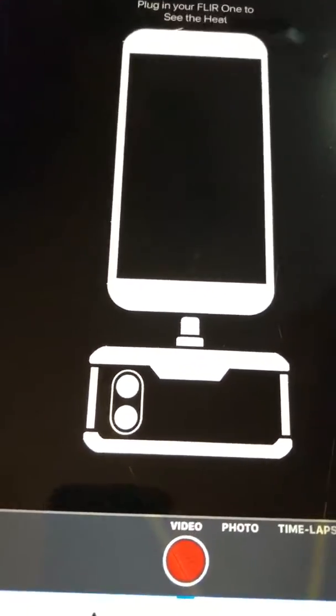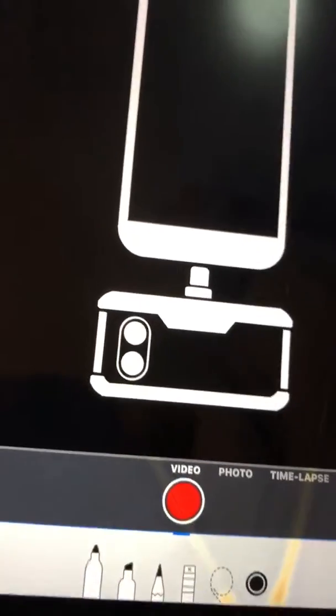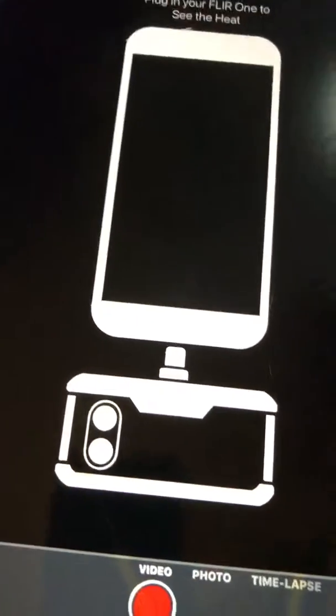Hey, this is Arlene. This is an example of a hacker turning off my thermal imaging camera. The green light tells me it's charged and ready to use, but I keep getting knocked off. This is what the screen looks like when it's turned off.